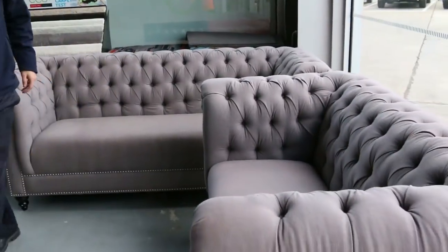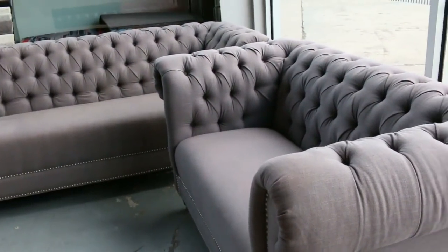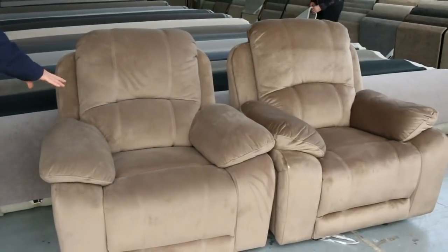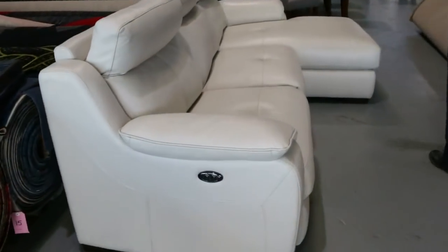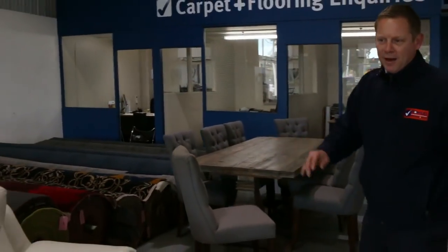Some beautiful furniture has come in, all unreserved. There are some Chesterfields — a three-seater and a two-seater — we'll put those up separately and start them at $1, no reserve. There are also a couple of nice comfy recliners, unreserved, and moving through I just spotted a beautiful chaise, also unreserved. I think there was only one recliner that worked, but it won't matter.